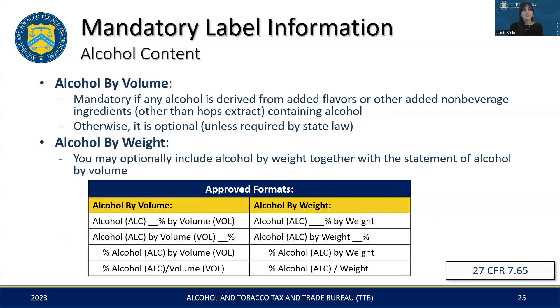Turning our attention to alcohol content, there are two common standards: alcohol by volume and alcohol by weight. Remember, the alcohol content is mandatory only if the malt beverage contains added alcohol from flavors, such as vanilla extract, or other non-beverage ingredients. Otherwise, it's optional unless required by state law. Alcohol by weight is always optional, but if included, it should be presented alongside the alcohol content statement. For acceptable abbreviations and formats for these two standards, please refer to the chart on the slide.